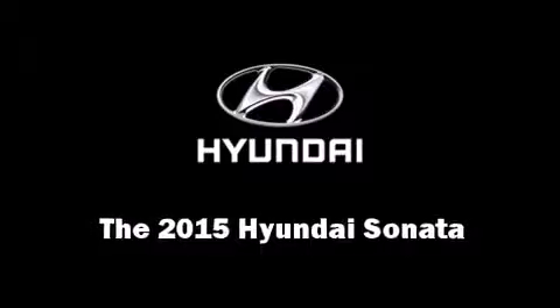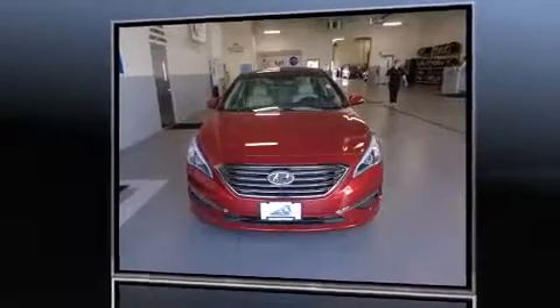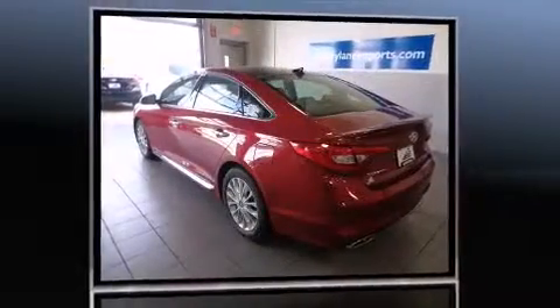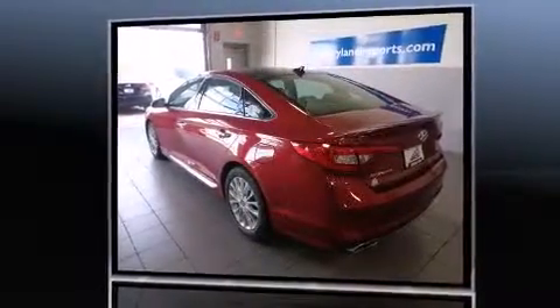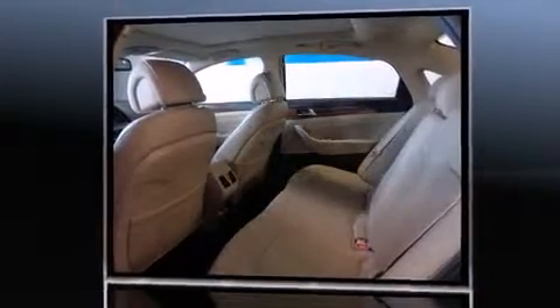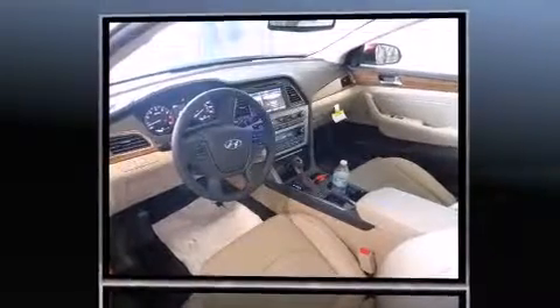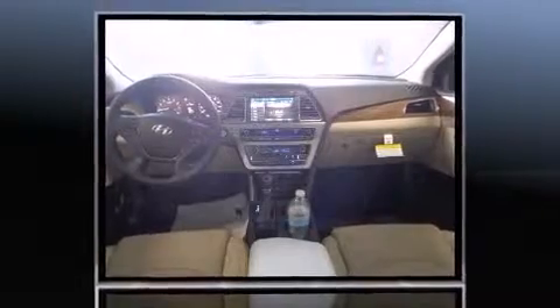Climb inside the 2015 Hyundai Sonata. This four-door, five-passenger sedan is waiting for you to take home. It features a front-wheel drive platform, an automatic transmission, and a 2.4-liter four-cylinder engine.